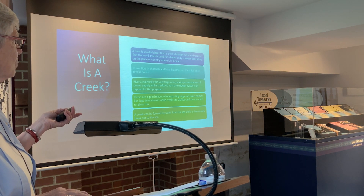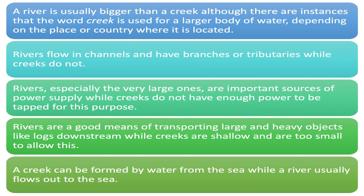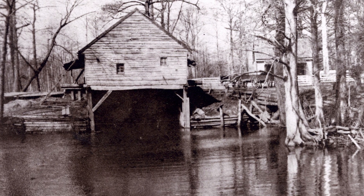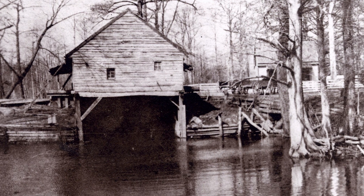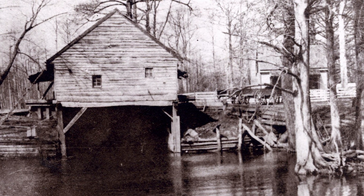Rivers flow in channels and have branches or tributaries while creeks do not. Rivers, especially the very large ones, are important sources of power supply, while creeks do not have enough power to be tapped. Well, I don't agree with that, because Cypress Creek was obviously used to power that cotton factory. The mill at Isle of Wight courthouse — the water came through a mill race from the mill pond, and the power of the water would turn the gears. That water is actually part of the Norfolk water supply.